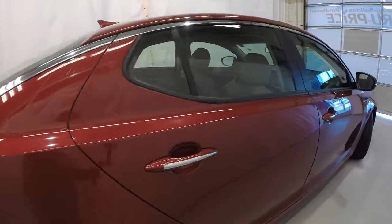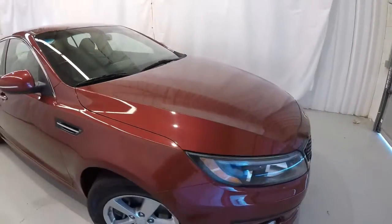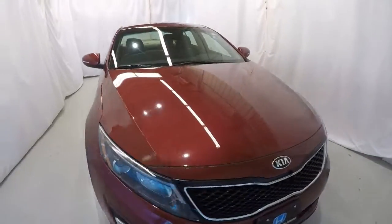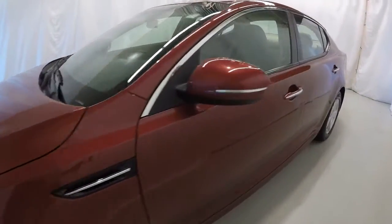Down the passenger side — once again, it's a 2015 Kia Optima LX with 59,000 miles on it. Go ahead and take a look on the inside.